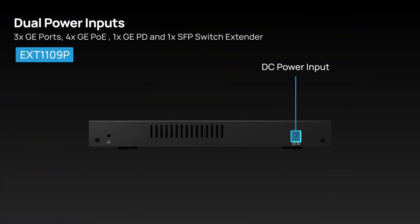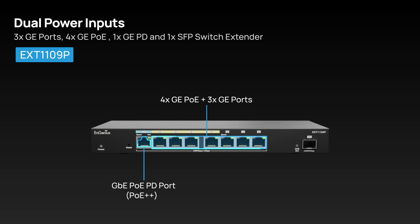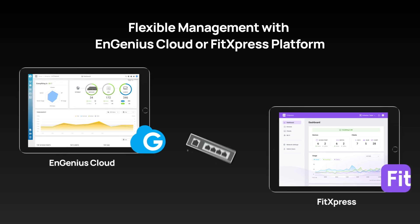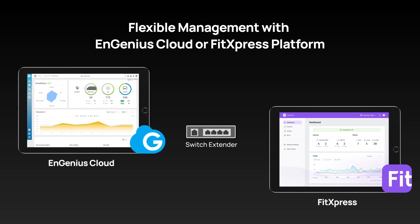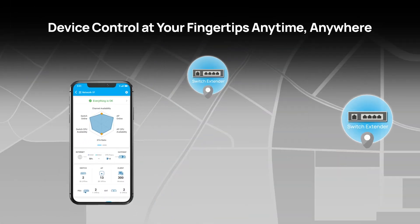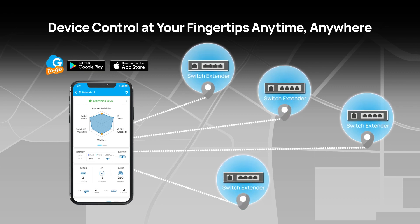Additionally, it features dual power inputs, offering versatility and flexibility for extending your network. The switch extender also comes with flexible cloud management. Utilizing NGenius Cloud or FitXpress, you can efficiently streamline device management through a centralized platform. You can also monitor and manage the devices anytime, anywhere using either the Cloud2Go or FitXpress mobile app.